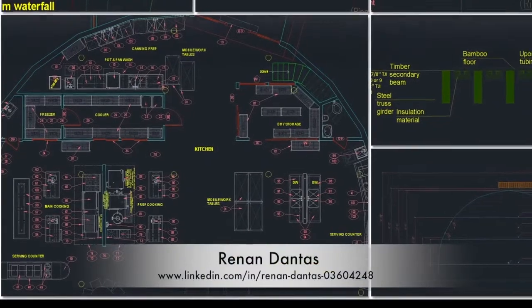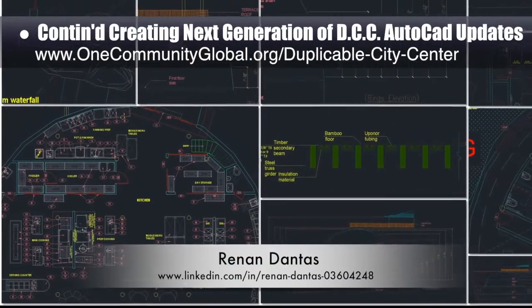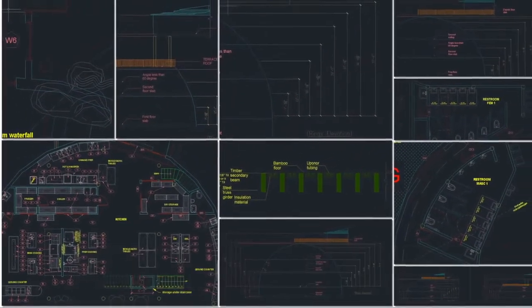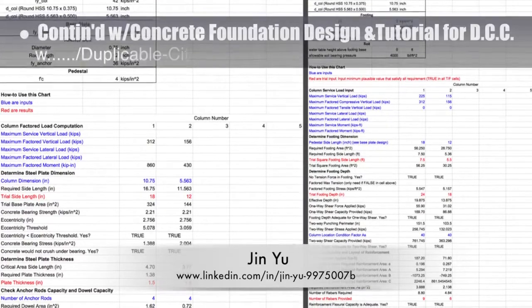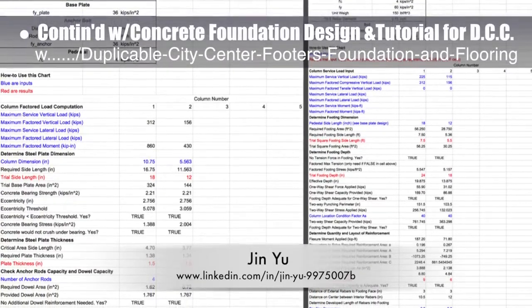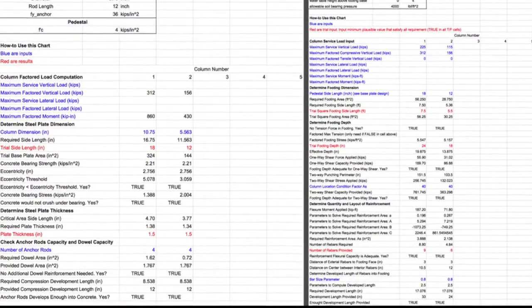Hanin Dantes, mechanical engineer, continued his 16th week working on the duplicable city center AutoCAD updates, focusing on updating the elevation details and more updates to the bathrooms and kitchen. Jin Yu, structural engineering designer, also completed her 10th week working on the concrete foundation design and tutorial details for the city center footers, foundation, and flooring tutorial, with this week's focus on updating the calculation spreadsheets, as shown here.